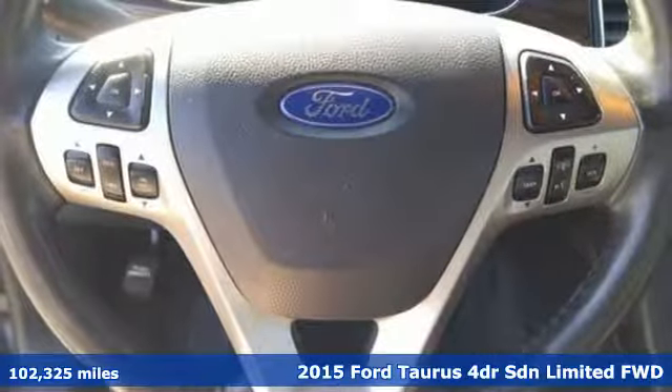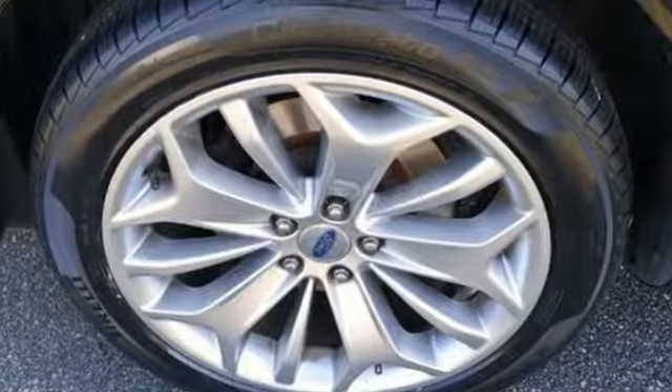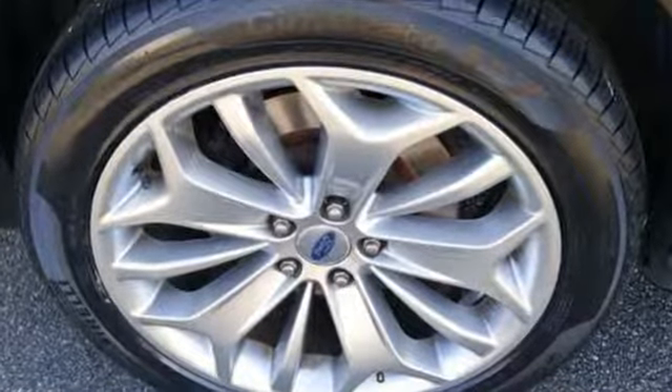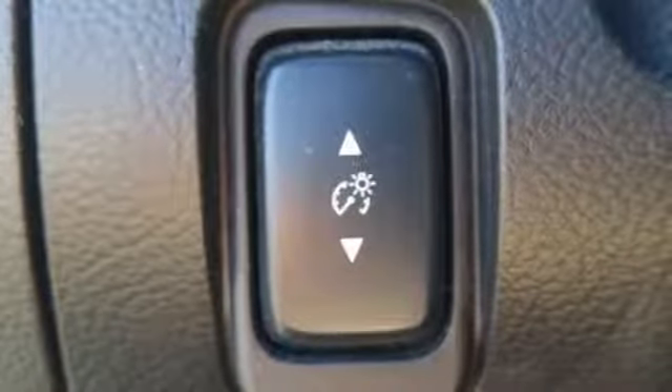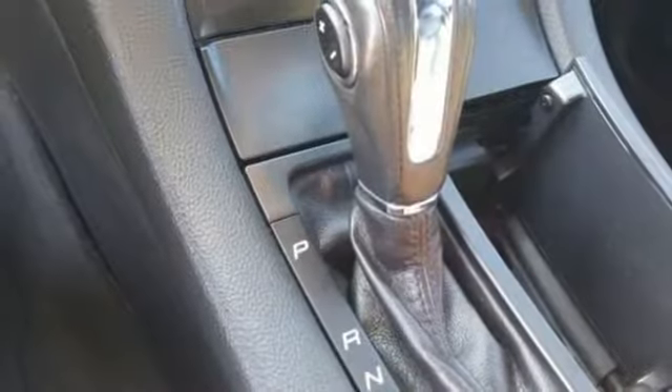Features include Bluetooth wireless audio streaming, power heated mirrors, front heated and ventilated leather bucket seats, configurable instrument gauges, and push button start proximity key.